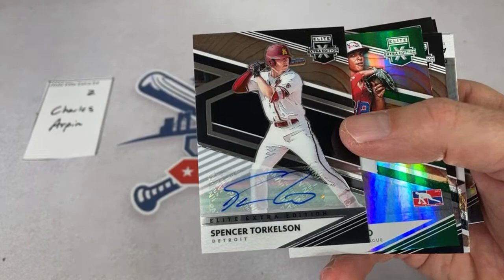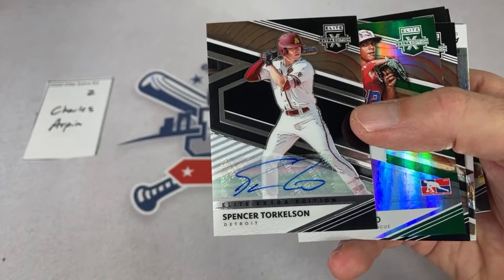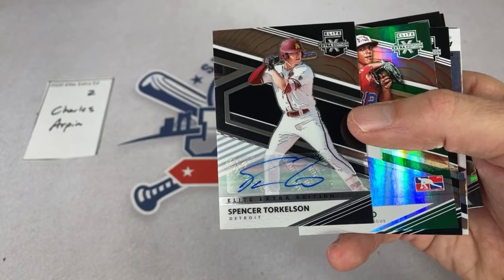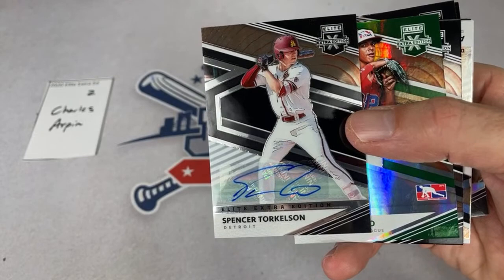Literally our second autograph in our very first pack of the live stream and we hit the big guy already. Spencer Torkelson's autographs go for quite a bit of money. Since this is Elite Extra Edition it's not worth quite as much as the Bowman Draft, but let me look this up. I'm going to guess $200. Survival says $300 — I see one for $300 but it's a die-cut card. Looks like $130s on there, so very nice one.